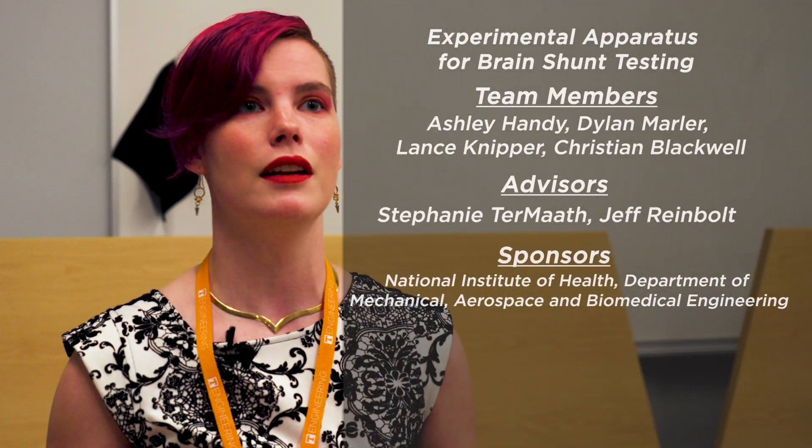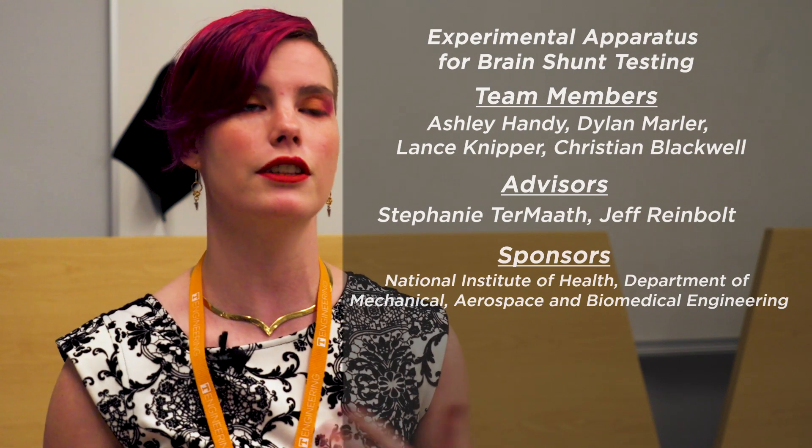Hi, my name is Ashley Handy. I'm a student in the Mechanical Aerospace and Biomedical Engineering Department and this is my project on pediatric hydrocephalus and the creation of an experimental testing model.